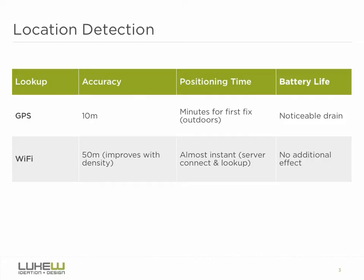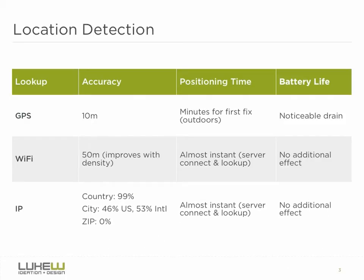Even still, two-thirds to three-fourths of the time a device like the iPhone locates itself, it is using Wi-Fi location lookup services. And when you compare both GPS and Wi-Fi location detection to what was previously available on the internet with IP detection, you can see we've come a really long way from knowing with 99% accuracy that you're in a particular country.